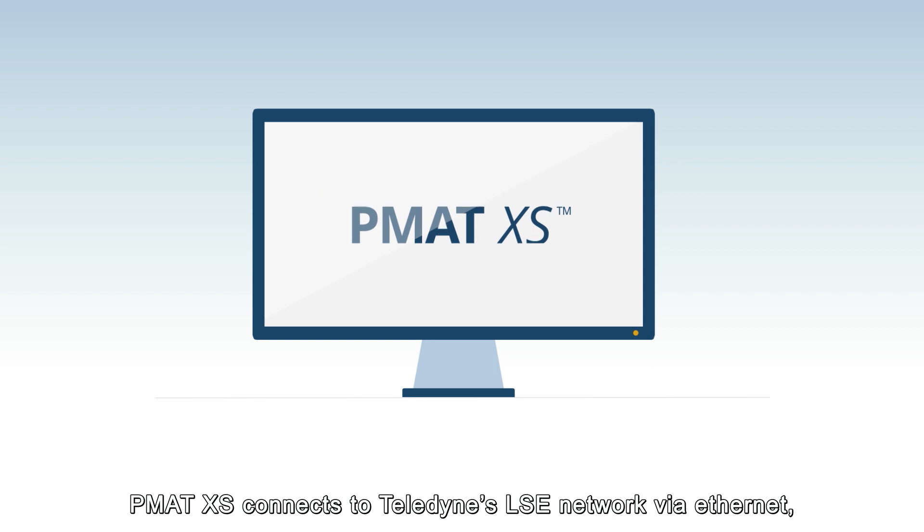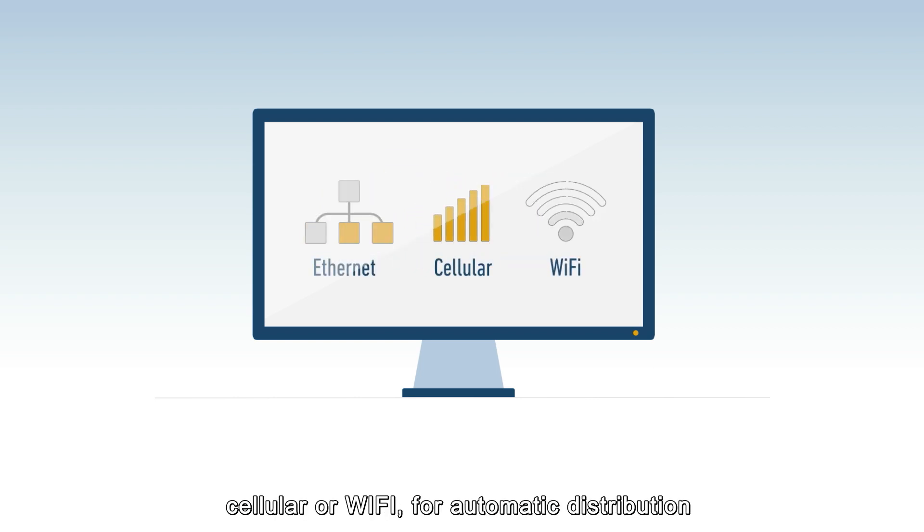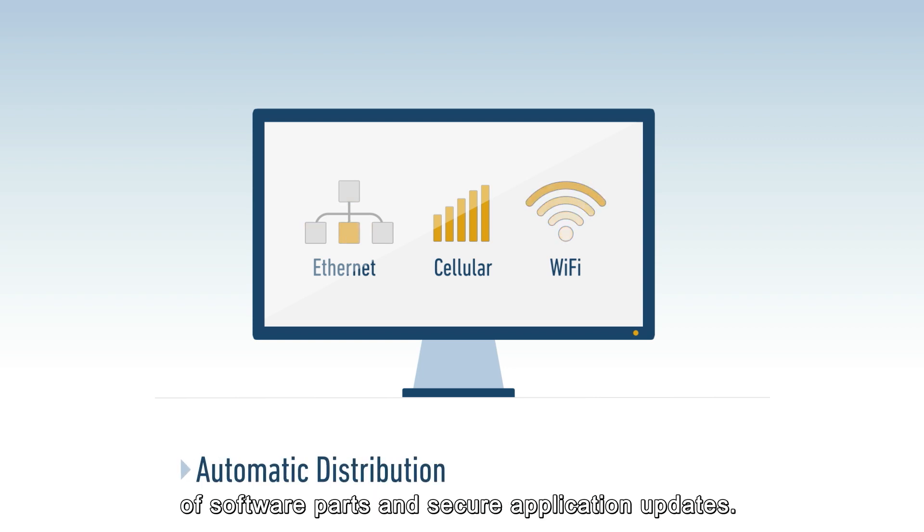PMAT XS connects to Teledyne's LSE network via Ethernet, cellular, or Wi-Fi for automatic distribution of software parts and secure application updates.